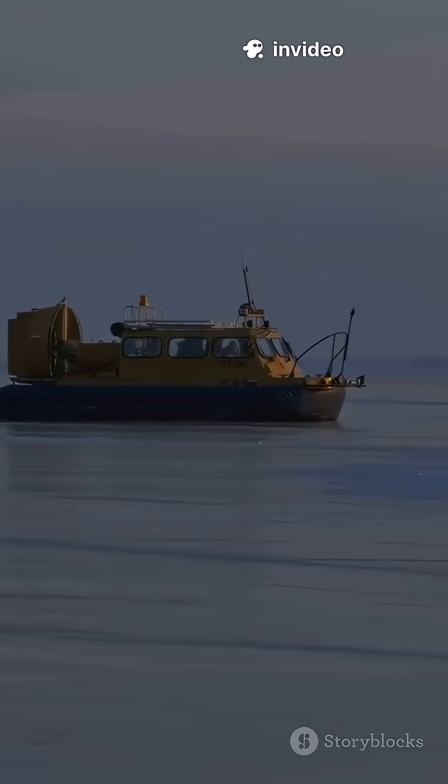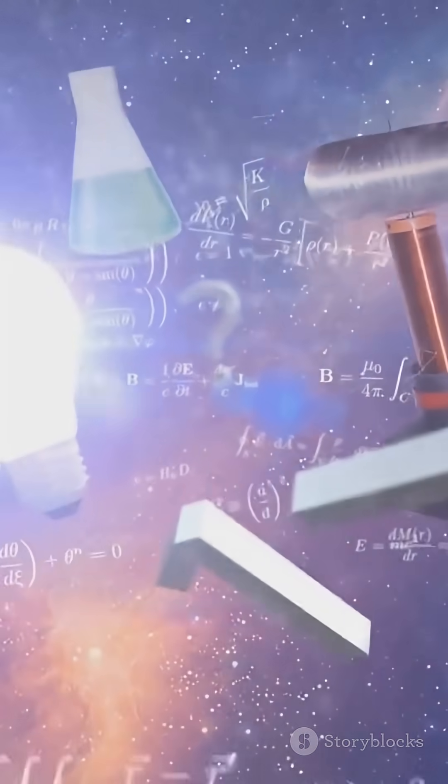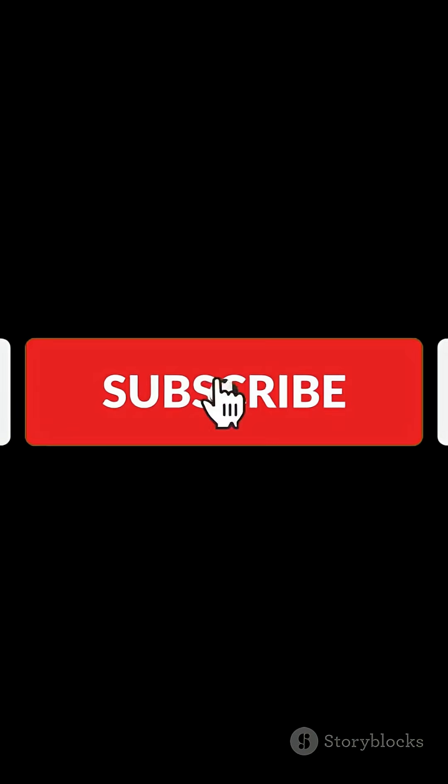So next time you see a hovercraft, remember — it's a physics-powered marvel. If you want more science explained the fun way, hit subscribe, and let's explore the world together.